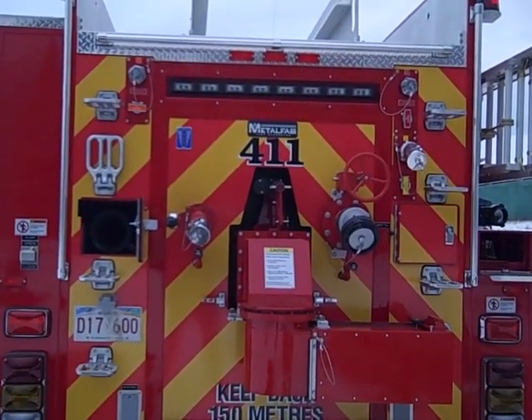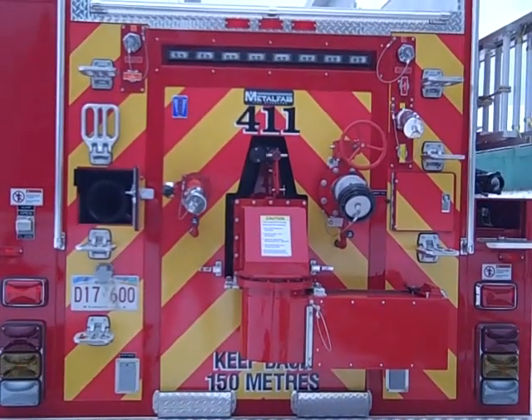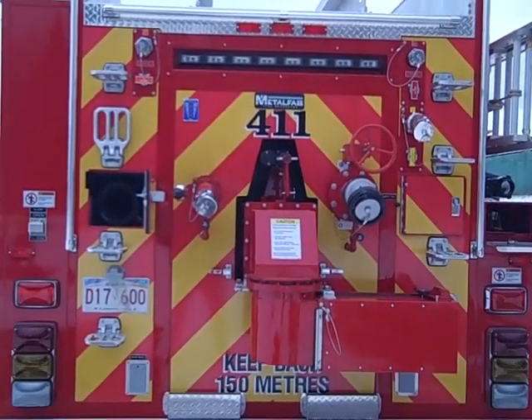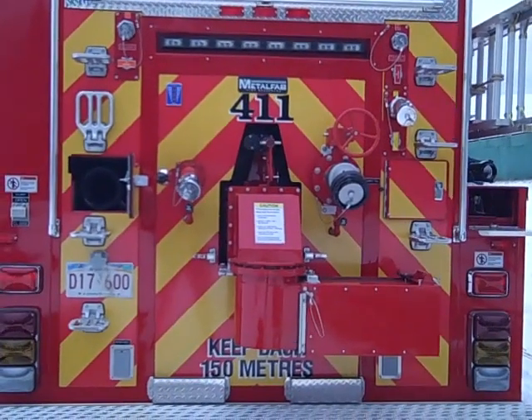There are dual 110-volt outlets at the bottom. The rear is covered with reflective chevrons, and there is storage for two axes on the rear of the body.